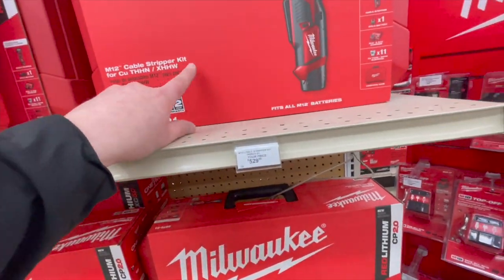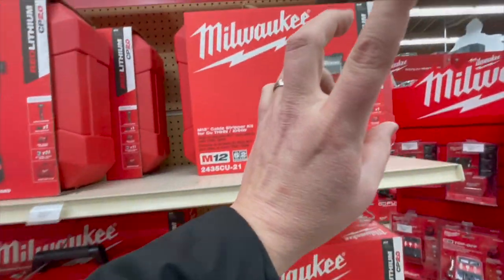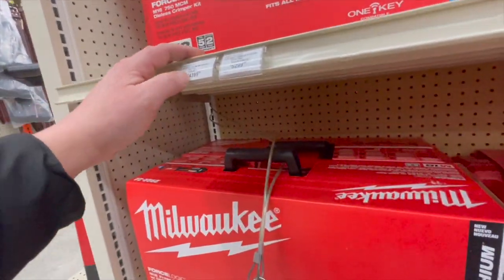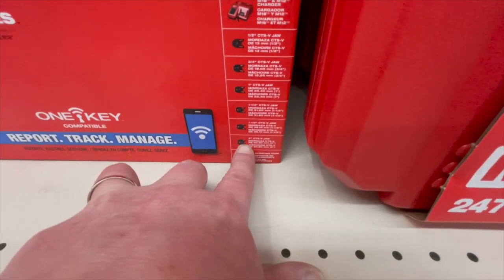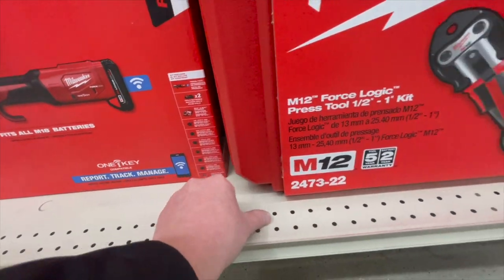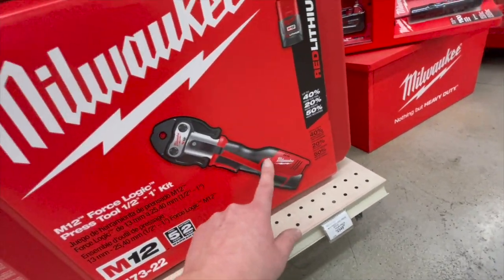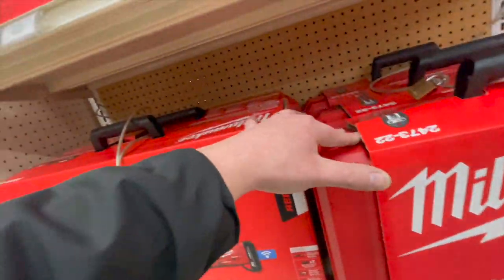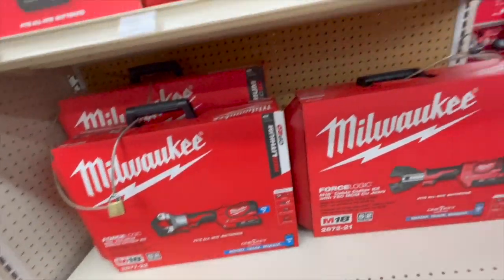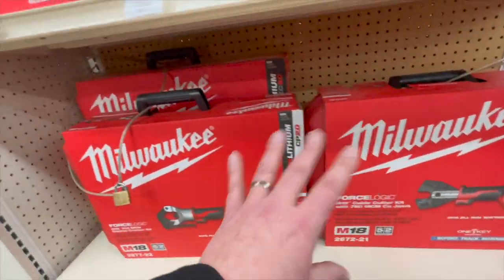$529 for their cable stripper kit. I don't know if they make a Fuel version of this — $4,399, and this is a kit, it actually comes with everything you need including two 2 amp-hour batteries and a charger. $2,359 for this kit — the M12 — and it comes with hard cases. These are expensive no matter what brand — that specialty tool is very expensive.